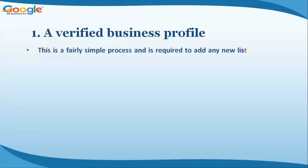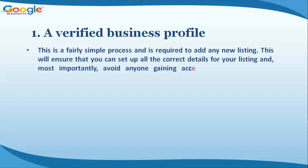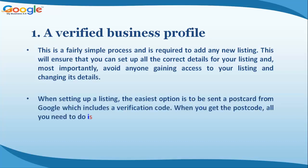Benefit one: a verified business profile. This is a fairly simple process and is required to add any new listing. It ensures you can set up all the correct details for your listing and, most importantly, avoid anyone gaining access to your listing and changing its details. The easiest option is to be sent a postcard from Google which includes a verification code — simply enter the code and your listing is verified.